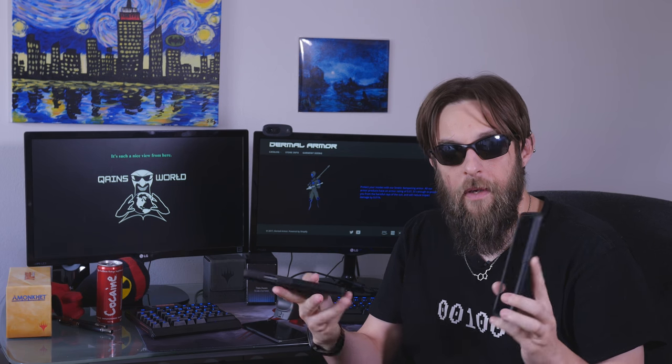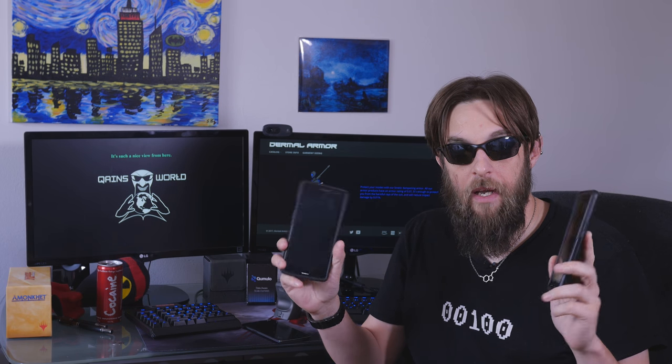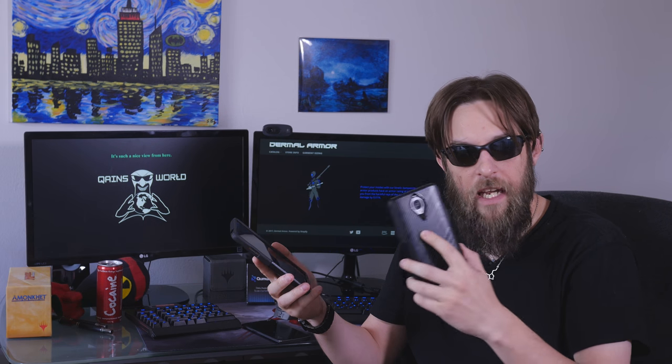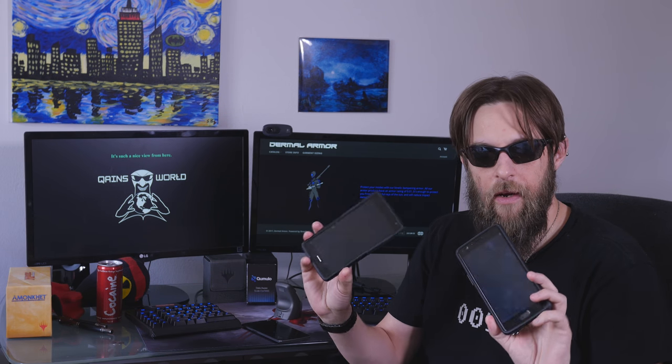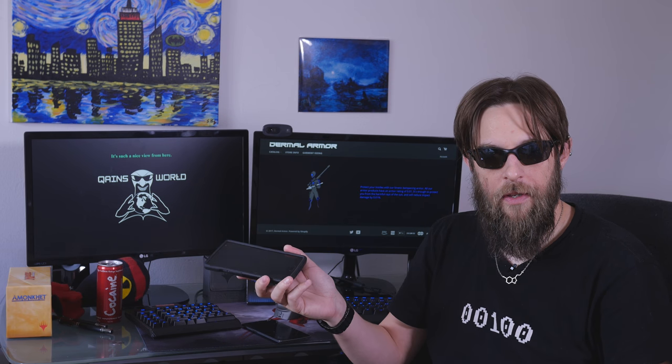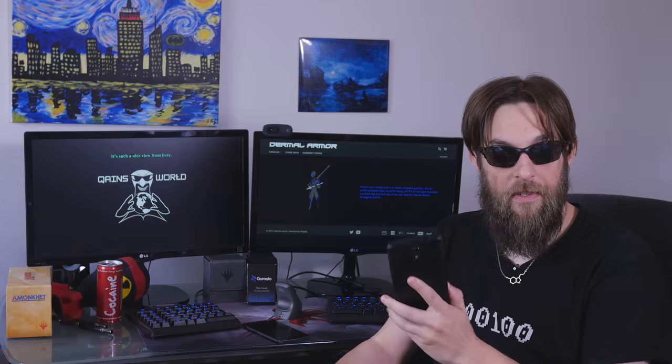I recently upgraded my phone from the OnePlus 2 to the OnePlus 3T, and my major concern was that it's going to be bigger, better, stronger, faster, and it's going to have NFC. But I decided to sit down and do just a compare and contrast between the OnePlus 1, the OnePlus 2, and the OnePlus 3T.